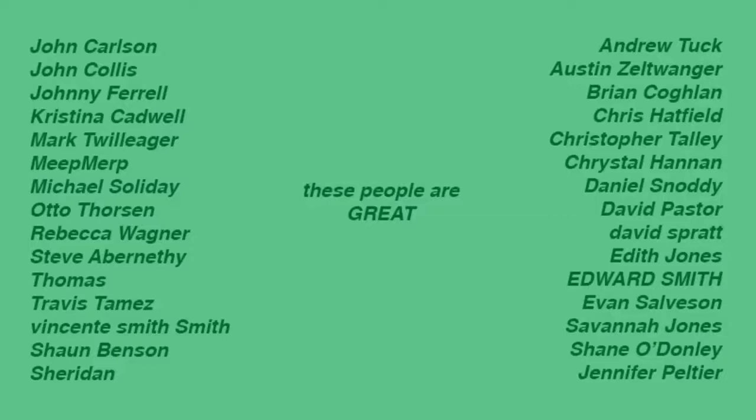Special thanks to the patrons and supporters who helped make this video: John, Johnny, Christina, Mark, Michael, Otto, Rebecca, Steve, Thomas, Travis, Vicente, Sean, Sheridan, Andrew, Austin, Brian, Chris, Christopher, Crystal, Daniel, David, Edith, Ed, Evan, Savannah, Shane, and Jennifer. Thank you so much!